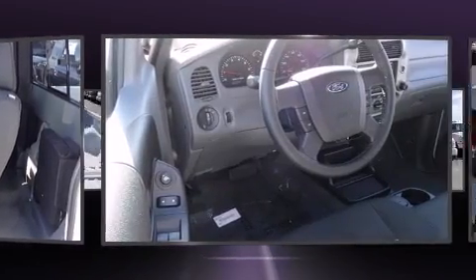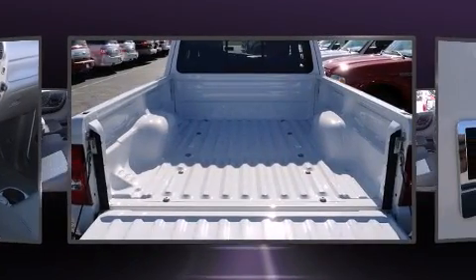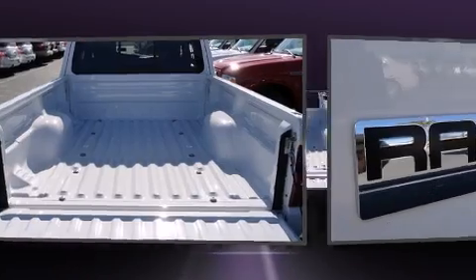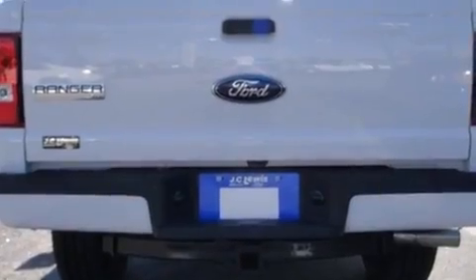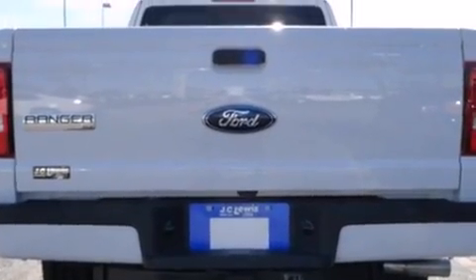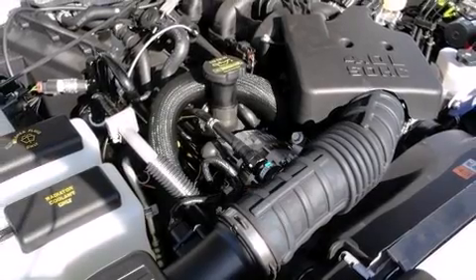Ford infused the interior with top-shelf amenities such as a tachometer, variably intermittent wipers, a rear step bumper, front fog lights, a trailer hitch, and much more. Audio features include a CD player with MP3 capability and four well-positioned speakers.